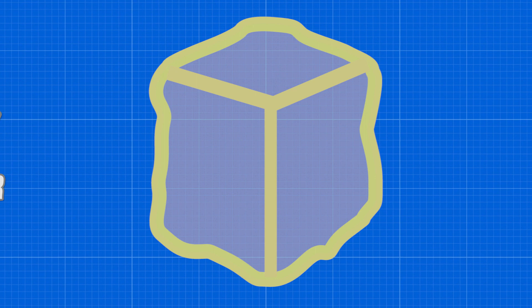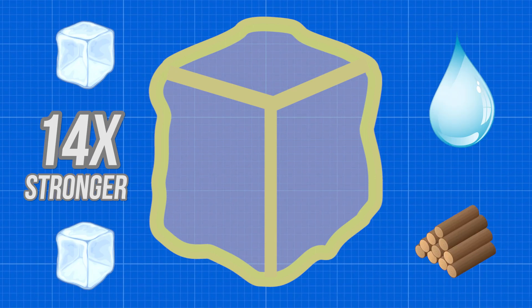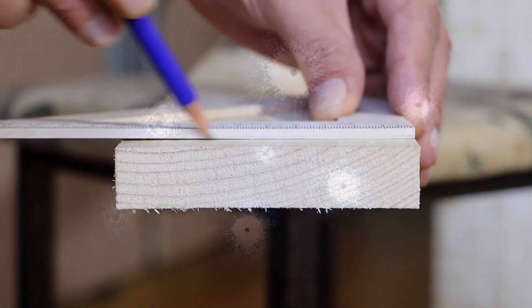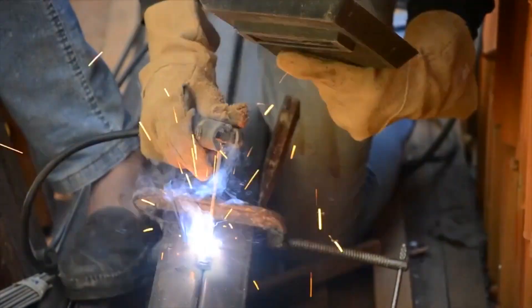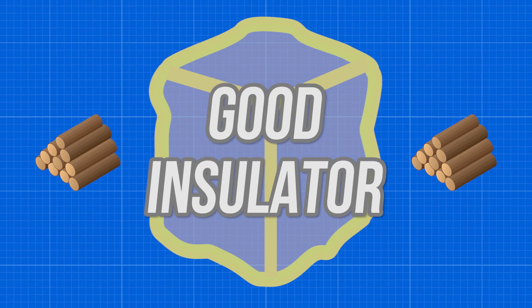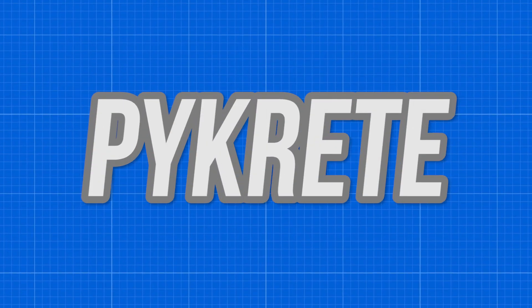They created a material that was 14 times stronger than regular ice by mixing the water with wood pulp. Experiments found that the material was highly resistant to compression, chipping, and could even withstand bullets. Another added benefit was that the ice material could be machined like wood as well as being cast into shapes like metal. The wood pulp also provided inherent insulative properties to the ship, reducing its reliance on refrigeration. This new material was named Pycrete, and it was exactly what the project needed.